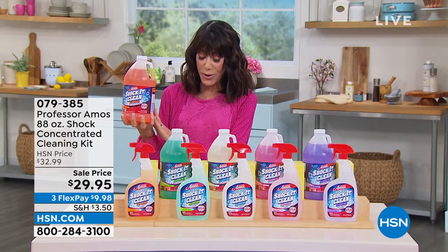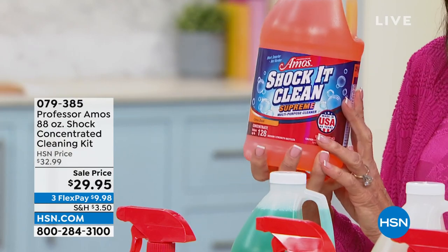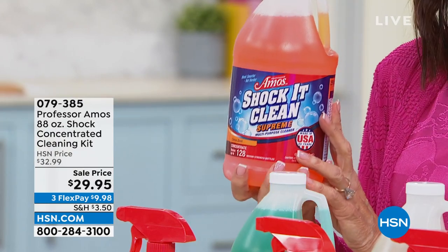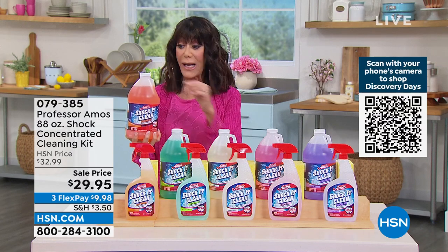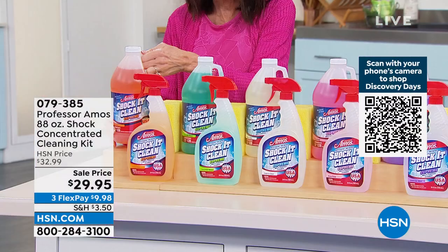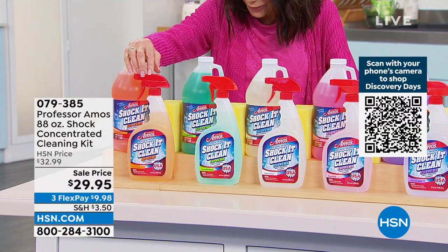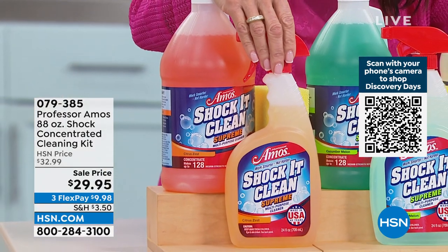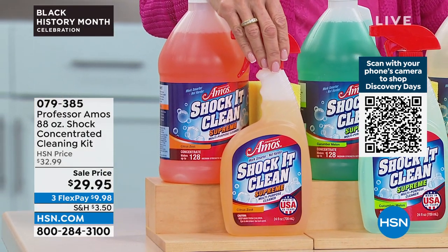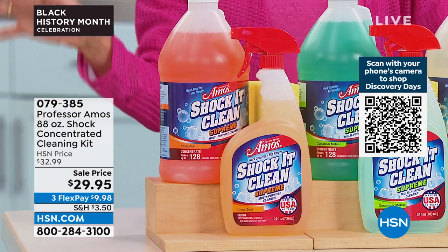You are actually getting 64 ounces of the Shock It Clean Supreme Concentrate. 64 ounces will make 124 ounces. You also get the refill bottle, which has another 24 ounces in it. So you're getting 88 ounces of Shock It Clean along with the sponge.